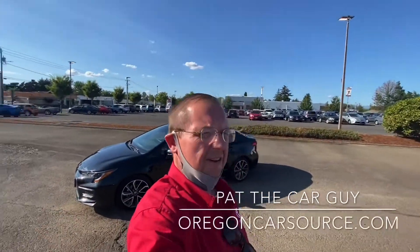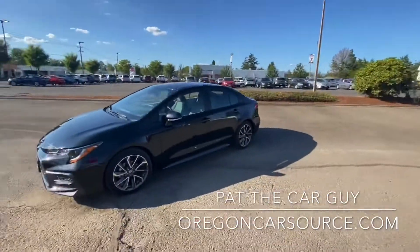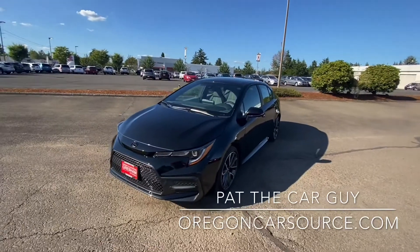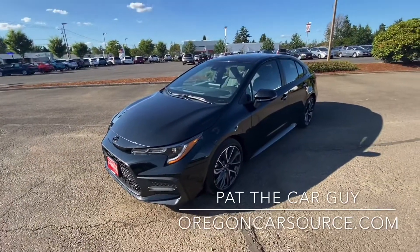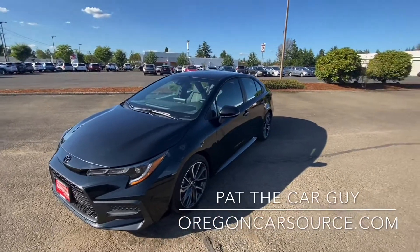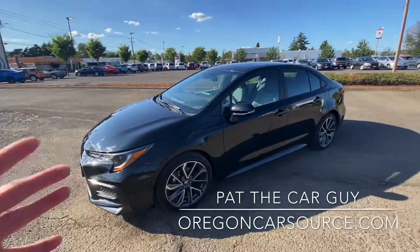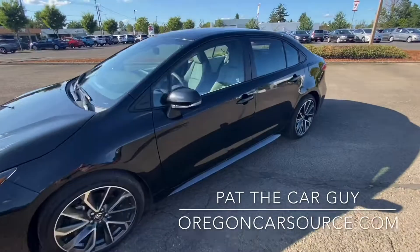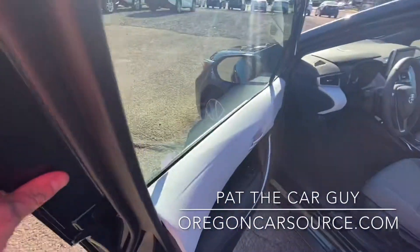What's up YouTube? Pat the Car Guy here from OregonCarsource.com at Gresham Toyota, your gateway to adventure, talking to you about this awesome car behind me. It is just sold — my customers are waiting to get into finance. So Mr. Customer, this is your virtual delivery. In COVID-19 days, I can't get in the car with you and show you how everything works, so I'm going to make this video to show you how everything works, and you can go ahead and watch it as many times as you like.